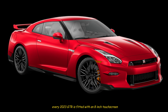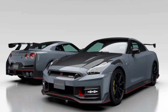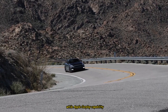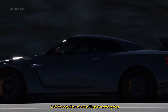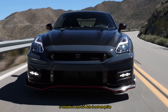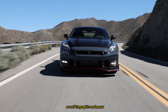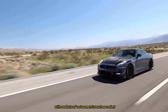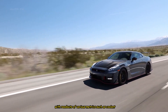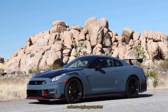Every 2023 GT-R is fitted with an 8-inch touchscreen that can also be controlled with a rotary knob on the center console. Apple CarPlay capability, built-in navigation, and a Bose 11-speaker audio system are standard, while Android Auto is not an option. Its infotainment system is easy enough to use even if its graphics and menus are not the most attractive. There's also a customizable data display with readouts of various metrics, such as coolant and oil temperatures, g-forces, boost pressure, and more engine parameters.